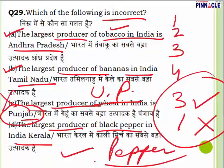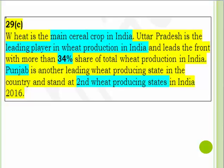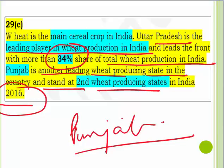To elaborate on the wheat question: wheat is the main cereal crop in India, and Uttar Pradesh is the leading producer with more than 30% share of total wheat production. Punjab is number two. However, in terms of yield per hectare (data from 2016), Punjab performs better than UP. But since we are talking about the largest producer overall, not yield per hectare, the statement about Punjab being the largest producer is incorrect. Question 29, answer is C.